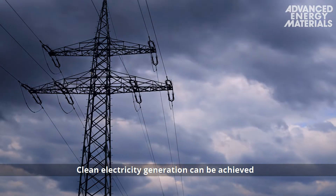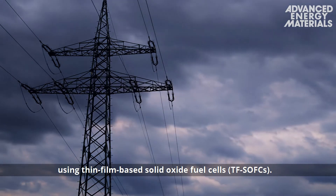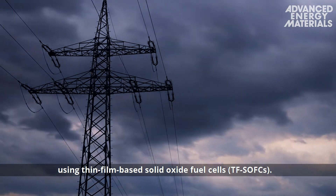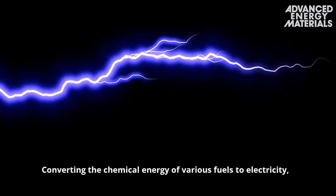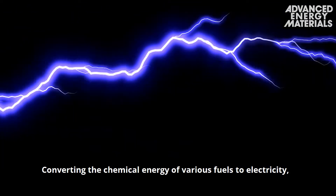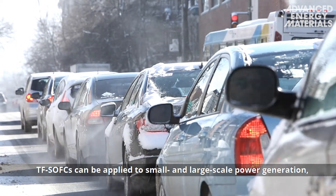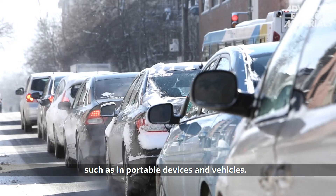Clean electricity generation can be achieved using thin film based solid oxide fuel cells, or TFSOFCs. Converting the chemical energy of various fuels to electricity, TFSOFCs can be applied to small and large-scale power generation, such as in portable devices and vehicles.